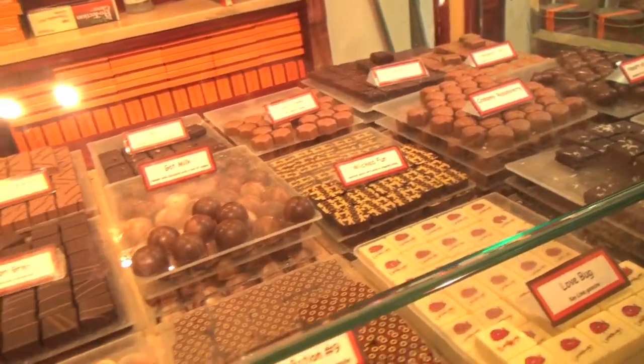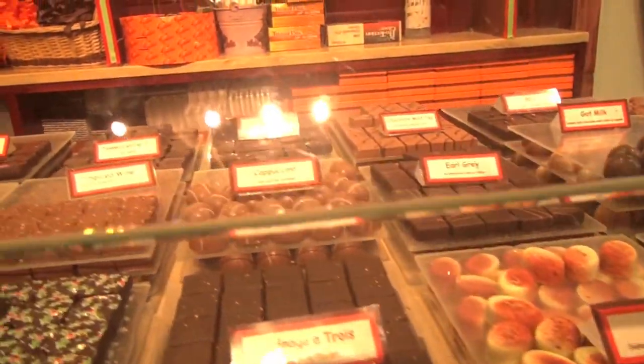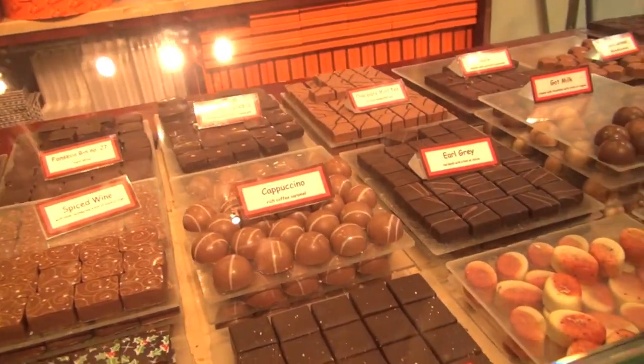Right behind me is obviously where they make their chocolate. And these are the wonderful truffles — here's the chai tea, there's the espresso right back there, and it's very hard to pick. Thank you so much for joining me. That was easy as ABC. Bye!